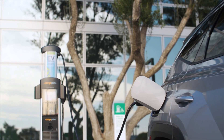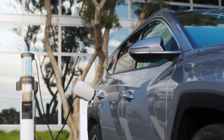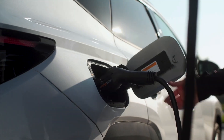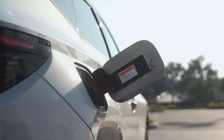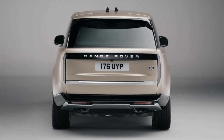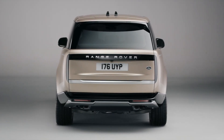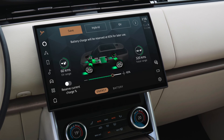Plug-in hybrids do all the same things just listed, but they have much bigger batteries onboard that can allow the car to drive on electricity alone at higher speeds and longer distances. Only if you plug one in and charge it regularly will you be able to take advantage of the longer range. In America, you can find plug-in hybrids with as much as 51 miles of electric-only range — that's enough for most Americans to get to and from work without using a drop of gas.